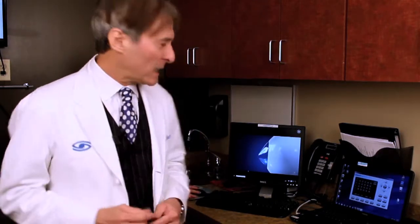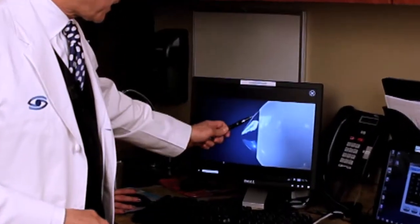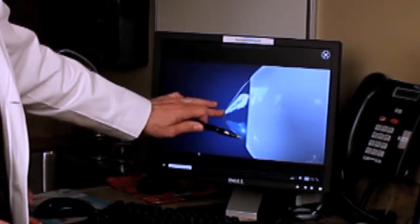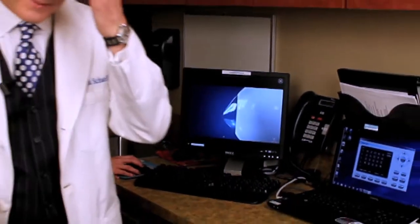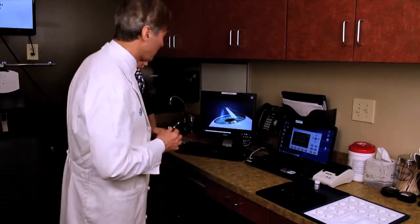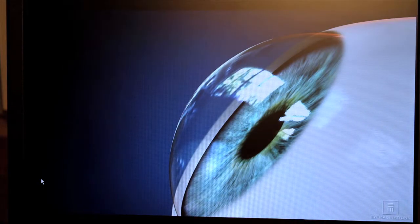Keratoconus is a very common disorder we see all the time. It's a disease where the cornea of the eye actually gets pointed — we call this a cone — causing distorted vision. With keratoconus today, we have so many options to make a patient see clearly, and I'm so excited about what we do with keratoconus.